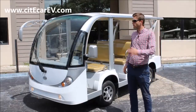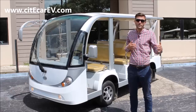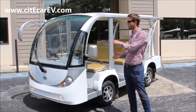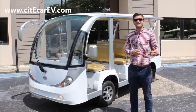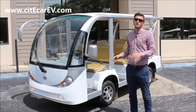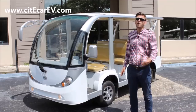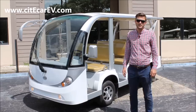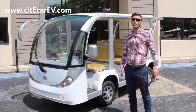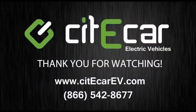To recap, on this vehicle — which is our shortened version of our most popular shuttle, the 15-passenger open — I've covered some of the basic standard upgrades such as the woodgrain dashboard and PA system. Because we're the manufacturer, I can customize this vehicle to meet your exact needs. We do all kinds of things for customers, from additional storage and custom colors to a full vehicle wrap. You can reach me at 866-542-8677, or see all of our vehicles including this shuttle at CityCarEV.com. Thank you so much for watching — I can't wait to hear from you.